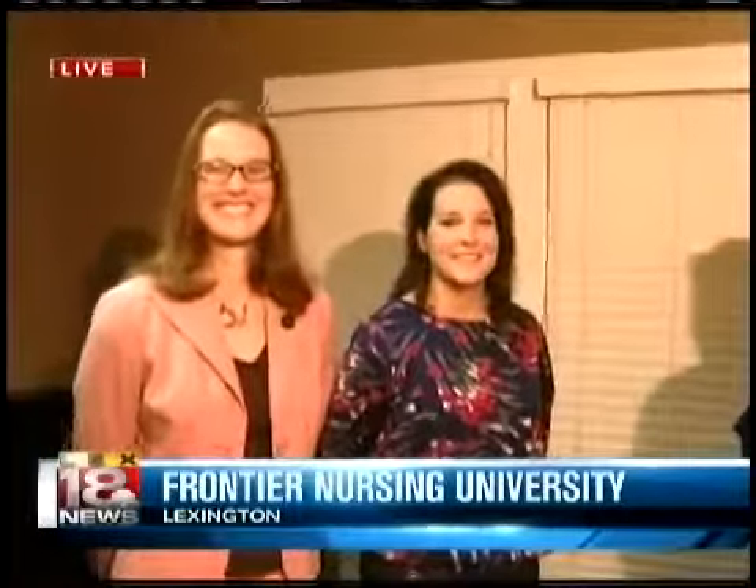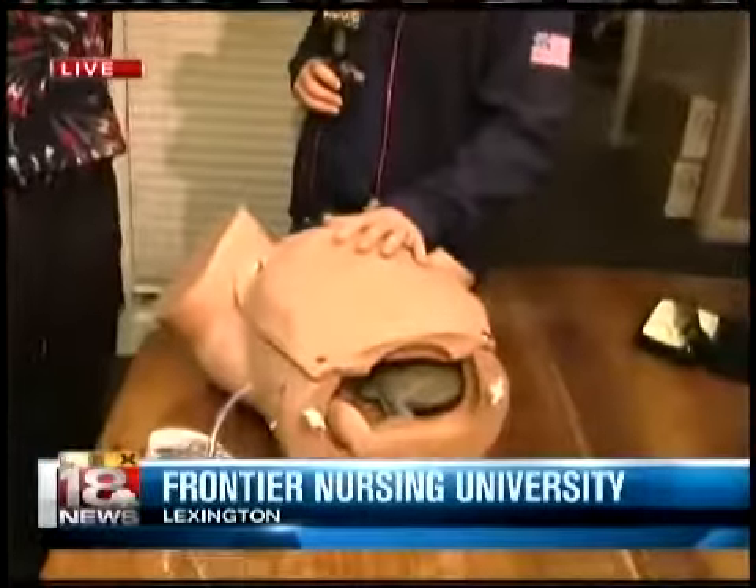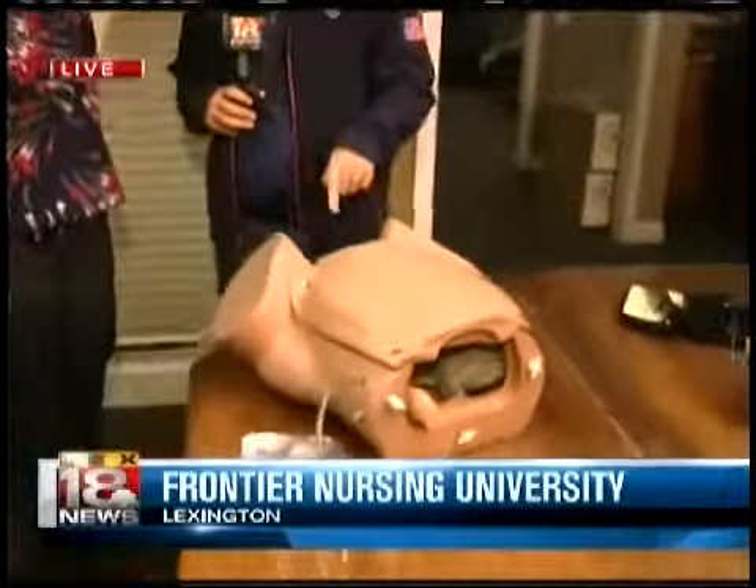Welcome back to LAX 18 News at Sunrise. Today we're hanging out with our friends here at Frontier Nursing University. Got a couple of their graduates with me, Amelia and Kendra. And ladies, we've got an anatomically correct model here, and I'm telling you, there ain't no way that baby's coming through there.